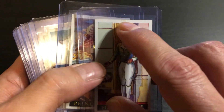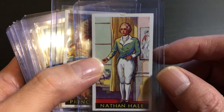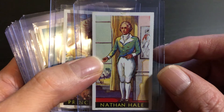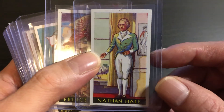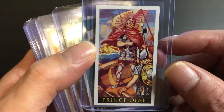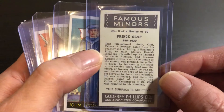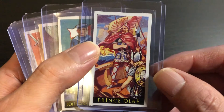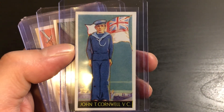Looks like this one's got a little bit of a big ding — that's a pretty big ding, almost peeled down. A little bit of a ding at the bottom as well. This might be one of the worst condition cards in the set. Prince Olaf and John T. Cornwell.